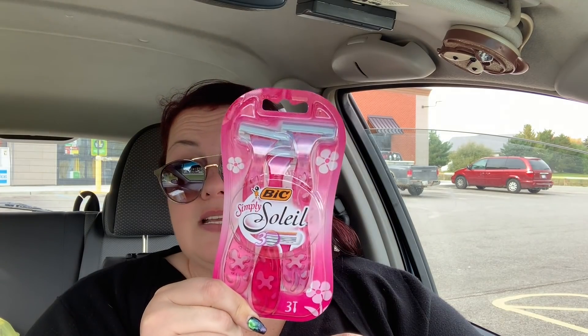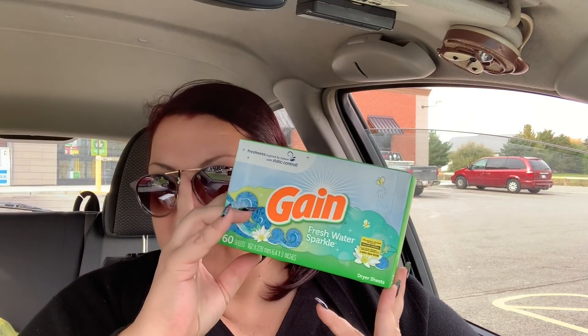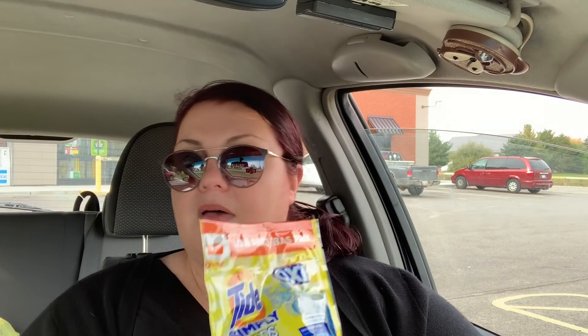Next I got the Bic Soleil razors at $3.30 with a three-dollar-off coupon — I think those are only good for one more week. Then I got the 60-count Gain dryer sheets in Fresh Water Sparkle for $3 with a two-dollar-off digital coupon. Then I got the Tide Simply pods — not regular Tide — at $2.95 with a two-dollar-off coupon, using up the last of those coupons I had.